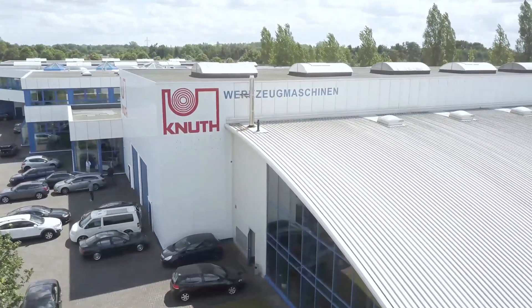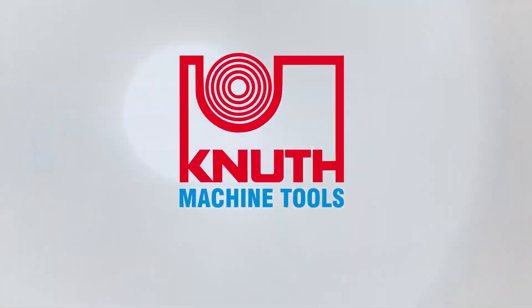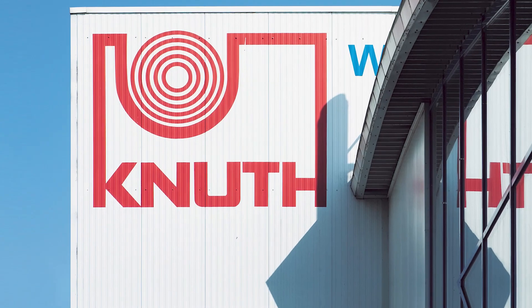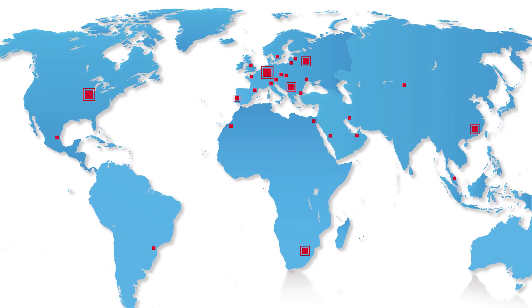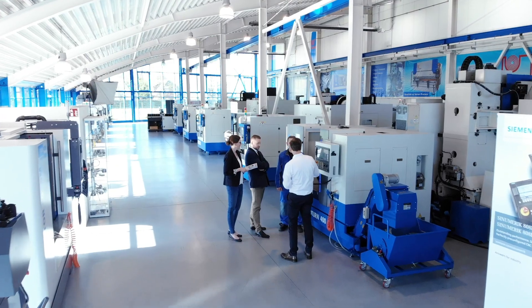Canute Machine Tools is a worldwide leading supplier of machine tools and machines for metalworking, headquartered in Germany. A global network of branch offices, retail and service partners guarantees our proximity to our customers.